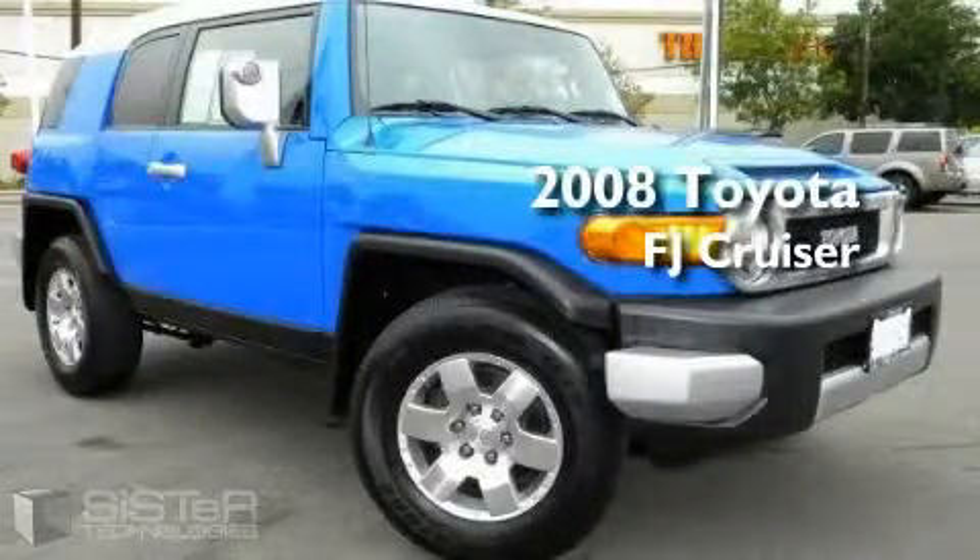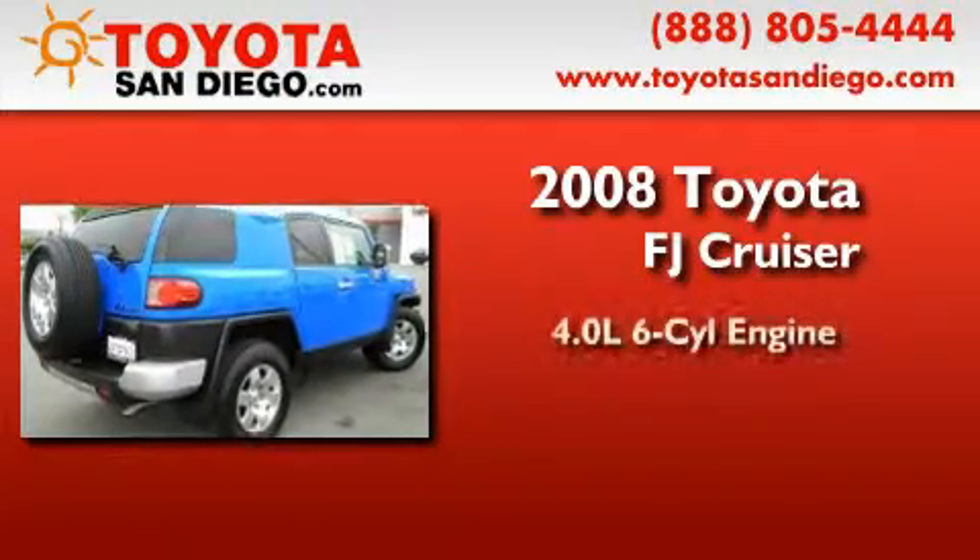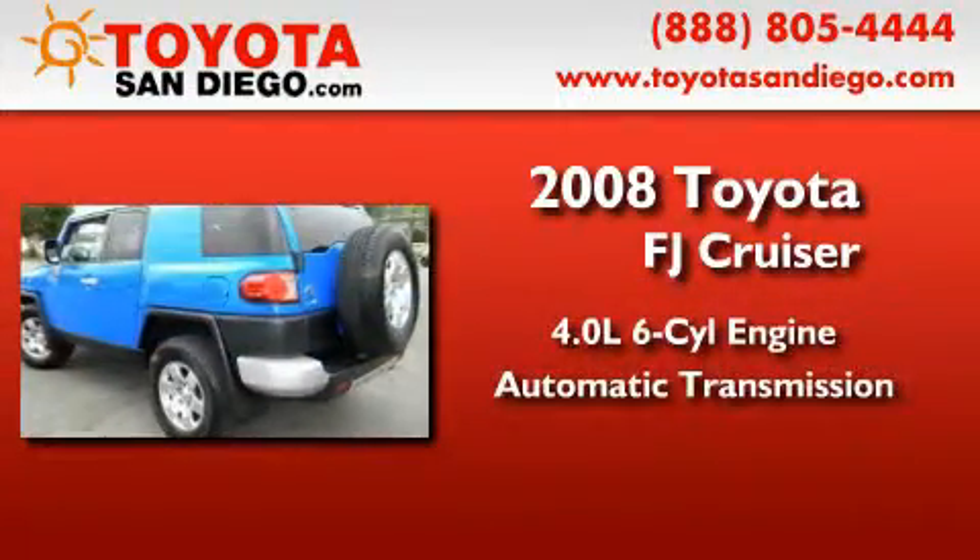This is a certified pre-owned 2008 Toyota FJ Cruiser. It has a 4.0 liter 6-cylinder engine and an automatic transmission.